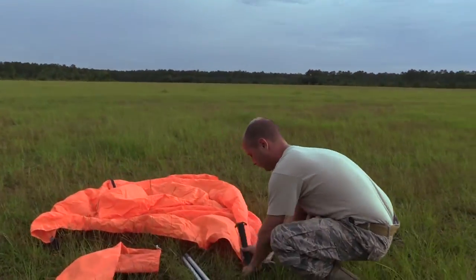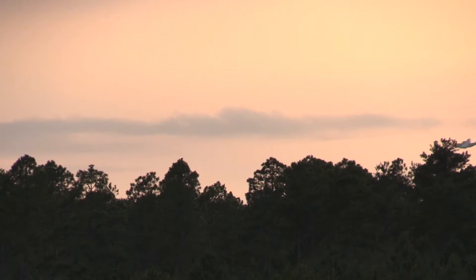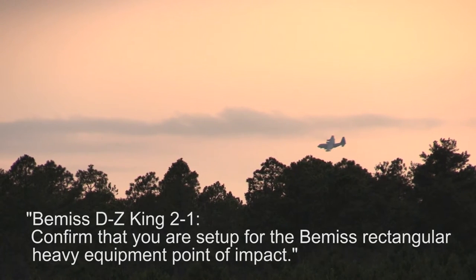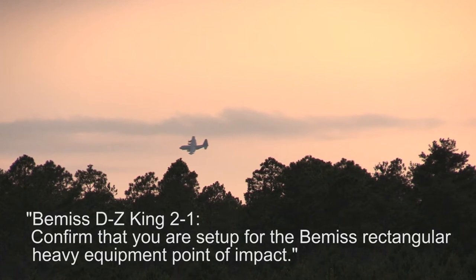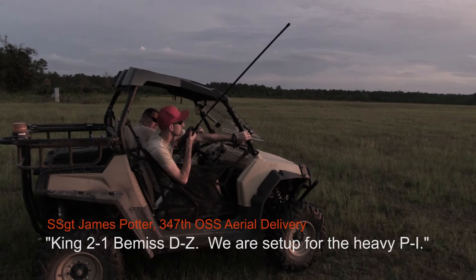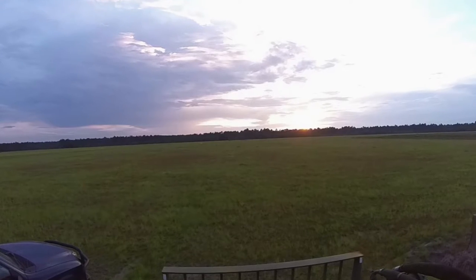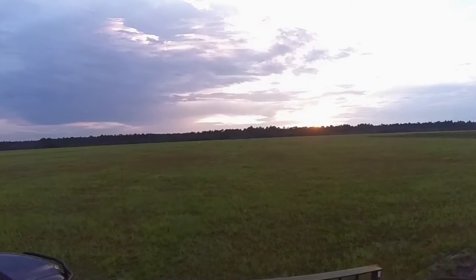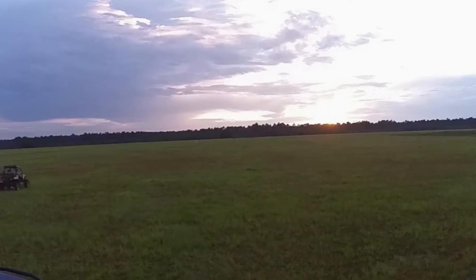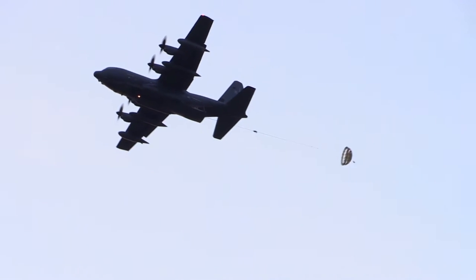An orange triangle marks the center of a drop zone for an inbound C-130 ready to lighten its payload. And with the glow of the sunset, the 347th Aerial Delivery Ground Recovery Team gets a rare chance to watch their work unfold a thousand feet in the air.